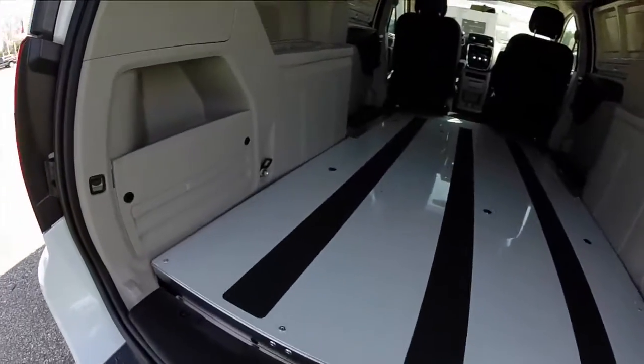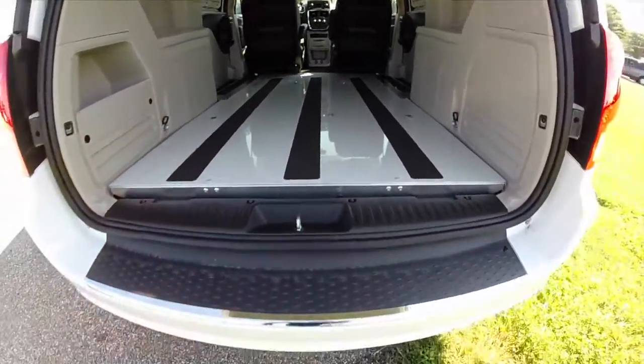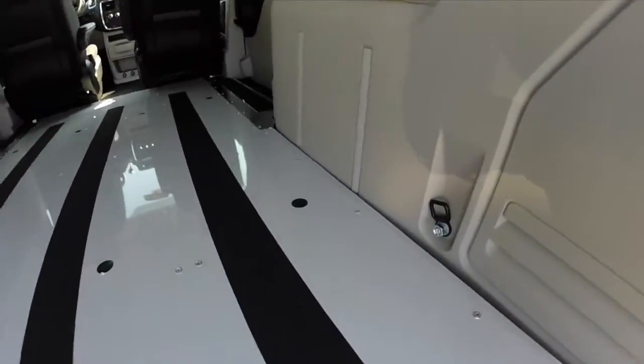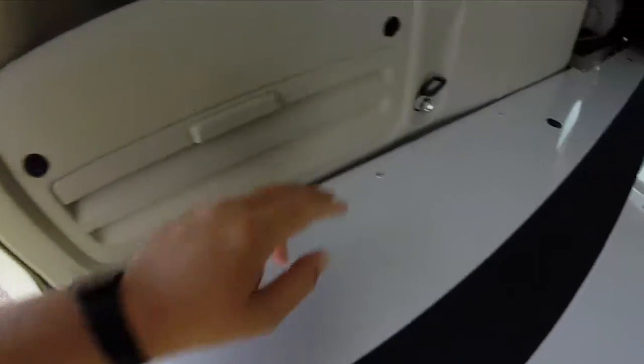Looking through the back, you get the same flat load surface with a low reach-over height, so it's pretty easy to put heavy objects in. Of course there are various tie-downs as well — tie-downs here and here on this side, and tie-downs here and here on the other side.